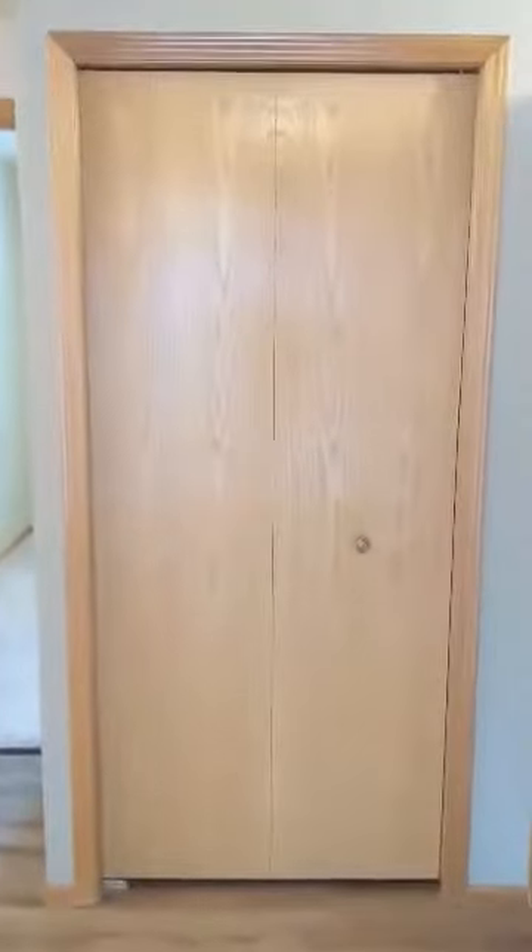Straight ahead when you walk in is just a coat closet. Off to the right is the kitchen.